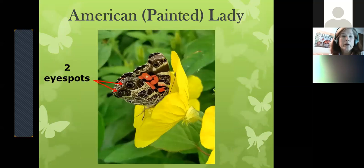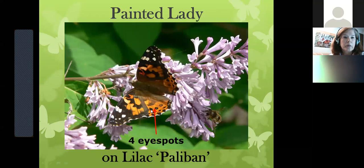This one is called an American Painted Lady. There's a way to keep American Ladies and Painted Ladies straight: American Ladies have two larger eye spots, and Painted Ladies have four smaller eye spots. Here's how to remember — A is American Lady, A comes first in the alphabet, and there are only two spots. Painted Lady, P comes later in the alphabet, and it has four eye spots. That's one way to memorize them.